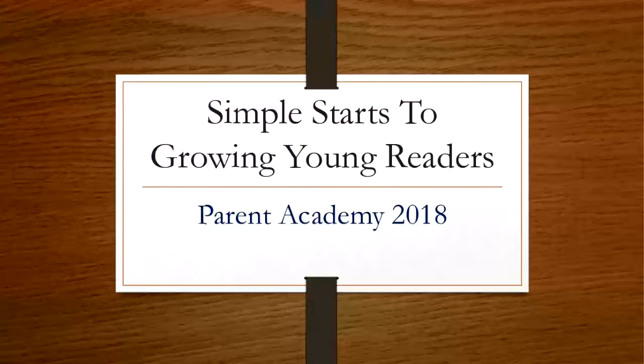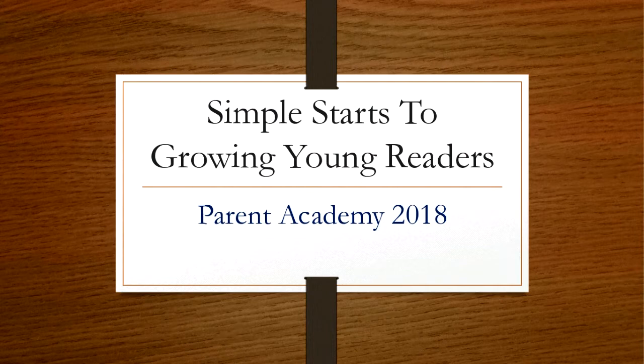Good evening, Pinellas County Schools families and welcome to the Parent Academy webinar, Simple Starts to Growing Young Readers. My name is Sheila Cain and I'm the District Coordinator for Family and Community Engagement. We're happy you've taken the opportunity to participate tonight.